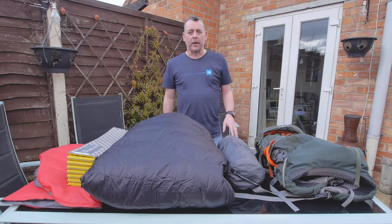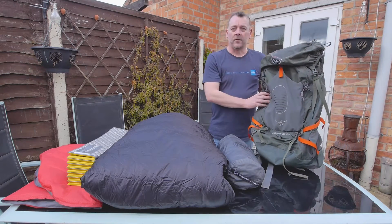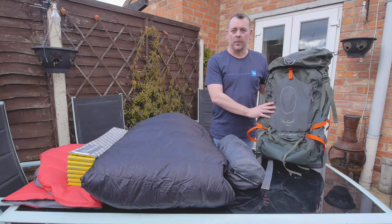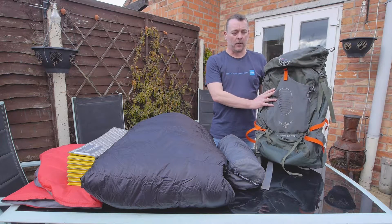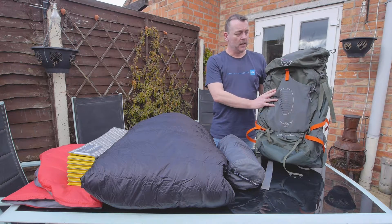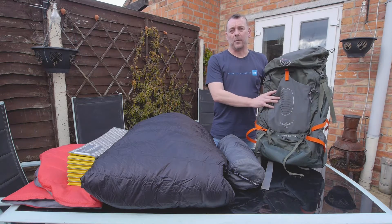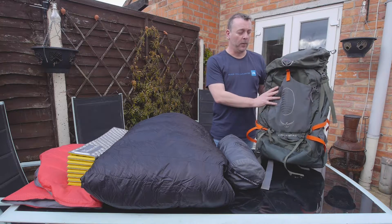I'm going to start with the big three. First off, the pack I'm taking is the Osprey Atmos 65 — a little heavier than I'd like, but it's a really good workhorse. It carries weight really well and it hugs the body. I have an Exos 58 but when you get to about 14kg it's not the comfiest. This will carry 20kg no problem and has done.